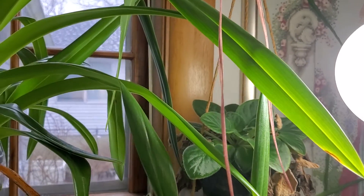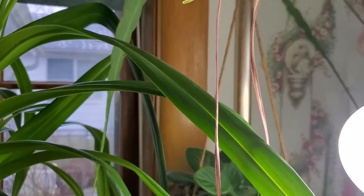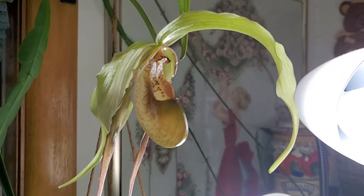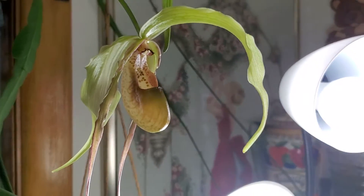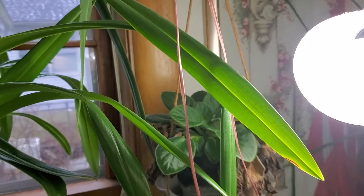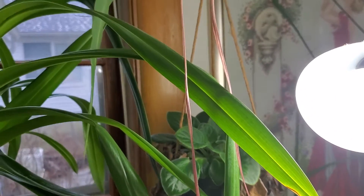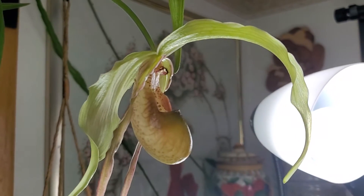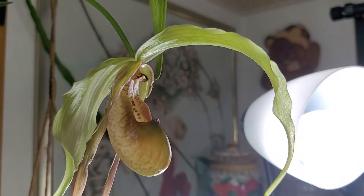It has been about a week and a half since the buds started cracking open. When it opened, the tassels were short, and now they're getting longer. It's going to grow every day. Look at this — Phragmipedium grande.